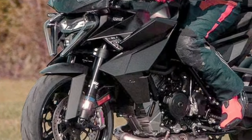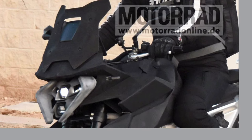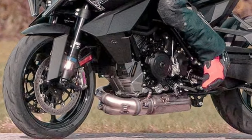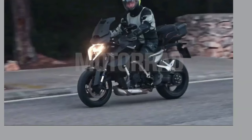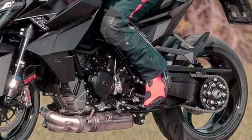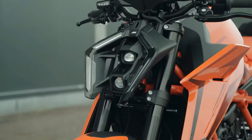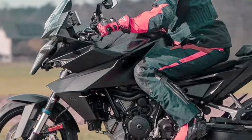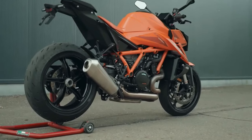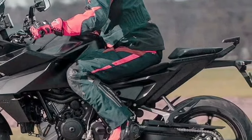Stay connected and informed on your adventures with the cutting-edge technology of the 2025 KTM 1390 Super Duke GT. Featuring an intuitive infotainment system, this motorcycle allows you to access navigation, music, and communication features right from the bike's display. With Bluetooth connectivity and voice command capabilities, you can stay connected while keeping your focus on the road. The Super Duke GT is built for riders who demand the best of both worlds — sporty performance and long-distance comfort.